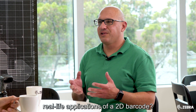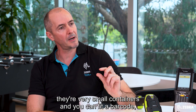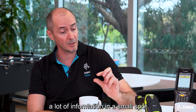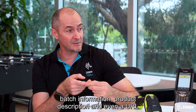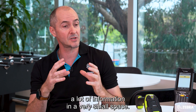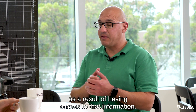What are some of the real-life applications of a 2D barcode? Well, if you think about pharmaceuticals, they're very small containers and you can fit a 2D barcode in a very small spot. You can get a lot of information in a small spot — a serial number, batch information, product description, and even a URL to look up more information on that product. There are a lot of benefits for everyone in that supply chain as a result of having access to that information.